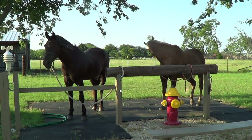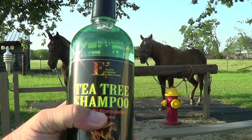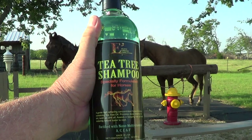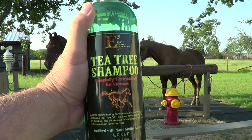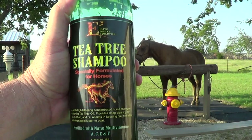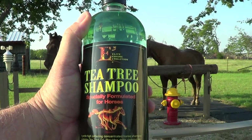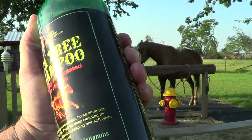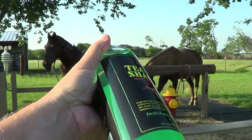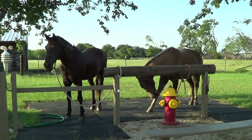When I went in the feed store looking, the feed store said they have a lot of people that say this is pretty good. There was a vet tech in there and she says she uses that on a lot of the animals with pretty good results. I want to say it was about 18 to 20 bucks for this bottle. So they're gonna get some tea tree shampoo.